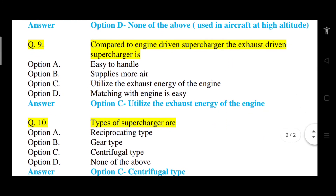Question number 9: Compared to an engine-driven supercharger, the exhaust-driven supercharger is what? Option A: easy to handle. Option B: supplies more air. Option C: utilizes the exhaust energy of the engine. Option D: matching with engine is easy. The correct answer is option C — it utilizes the exhaust energy of the engine.